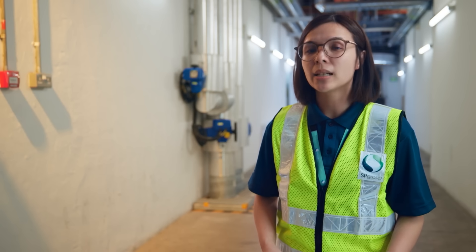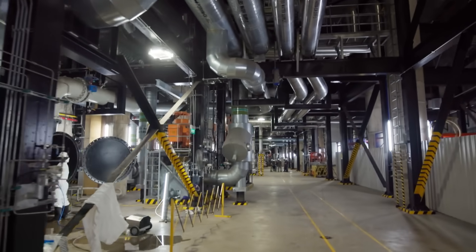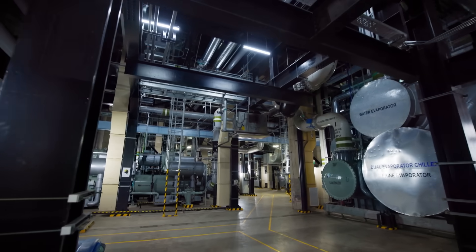For our district cooling system, we aggregate the demand of cooling across all buildings. There are quite a few of them above ground, but what makes us unique is that we are located underground. The plant extends 25 metres down, one of the largest underground cooling systems in the world.